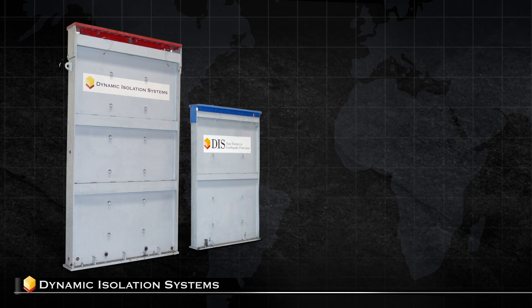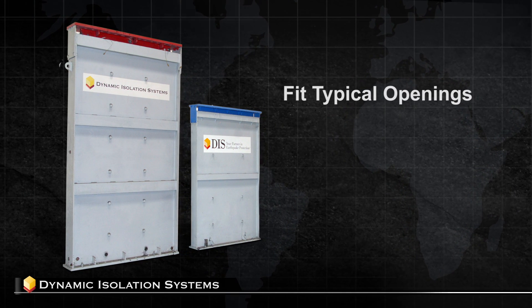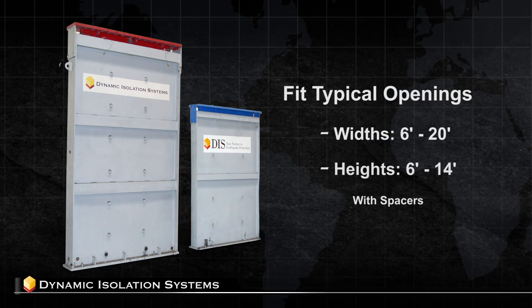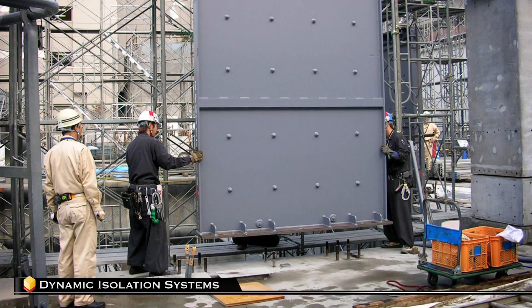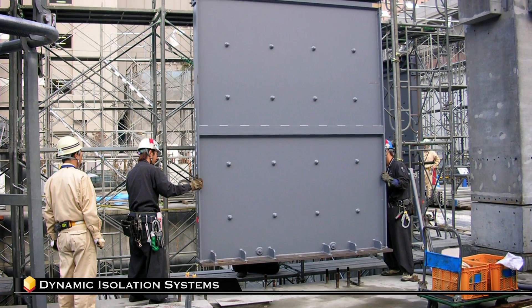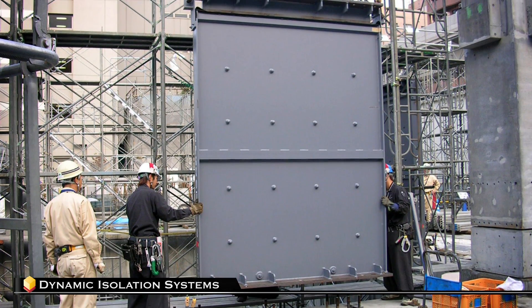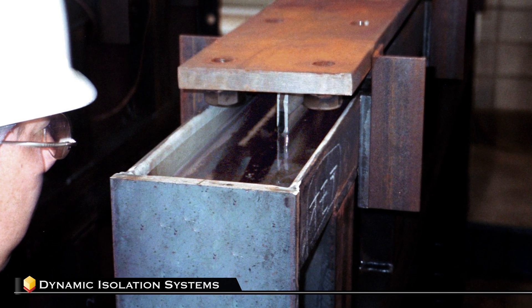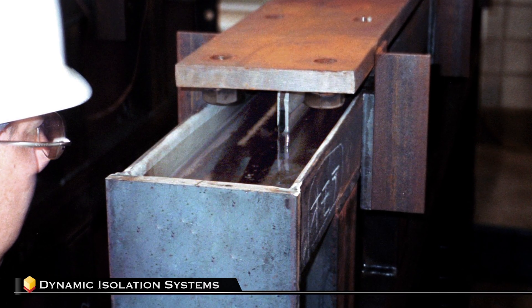Viscous wall dampers may be designed to fit typical building openings. Dampers with widths of 6 to 20 feet and heights of 6 to 14 feet with spacers have been used. Viscous wall dampers are maintenance-free; they have no seals and are under no pressure during normal day-to-day building conditions. The viscous fluid used is a non-toxic, odorless, transparent fluid.